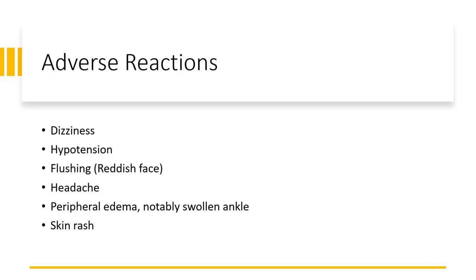Amlodipine is very well tolerated. Common side effects include dizziness, hypotension, flushing, headache, peripheral edema — especially ankle edema — and skin rash.